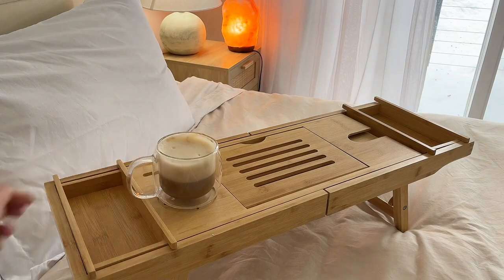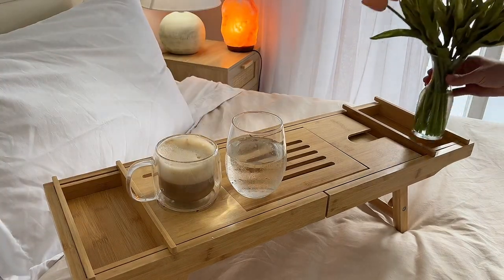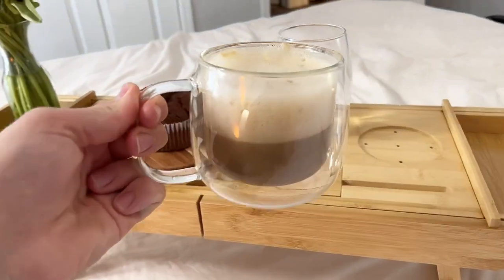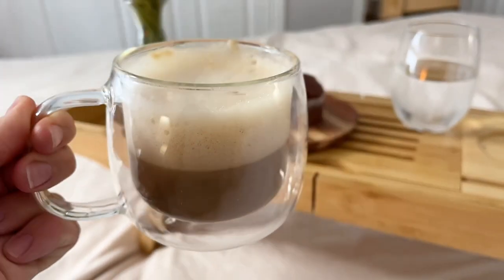It has adjustable height and is large enough to fit breakfast, coffee, and fresh flowers for yourself or your loved one. And as a bonus, it can also be used as a laptop tray if you need to get any work done.